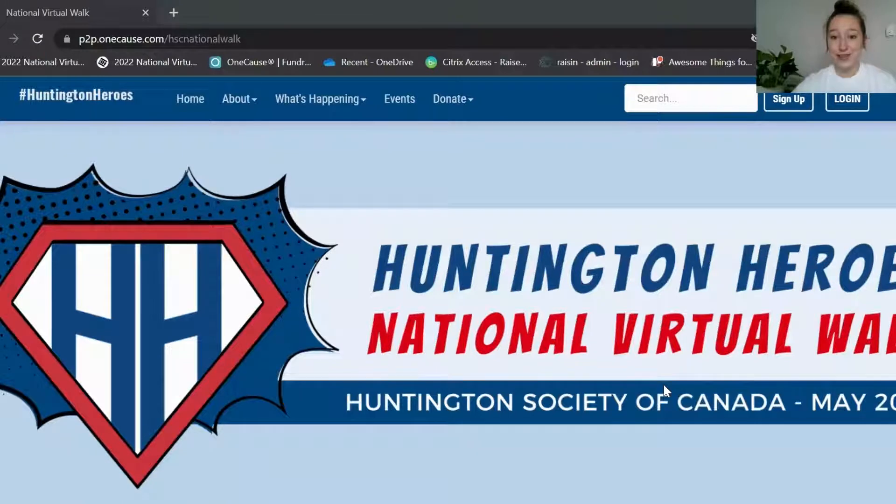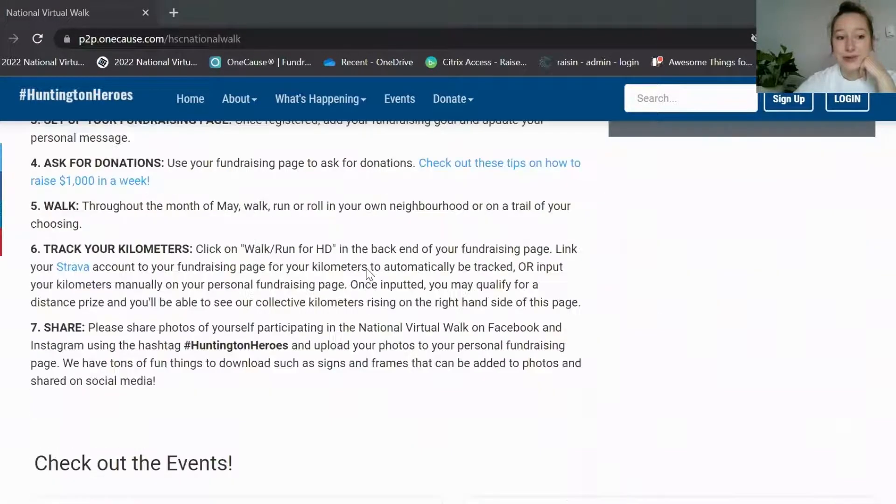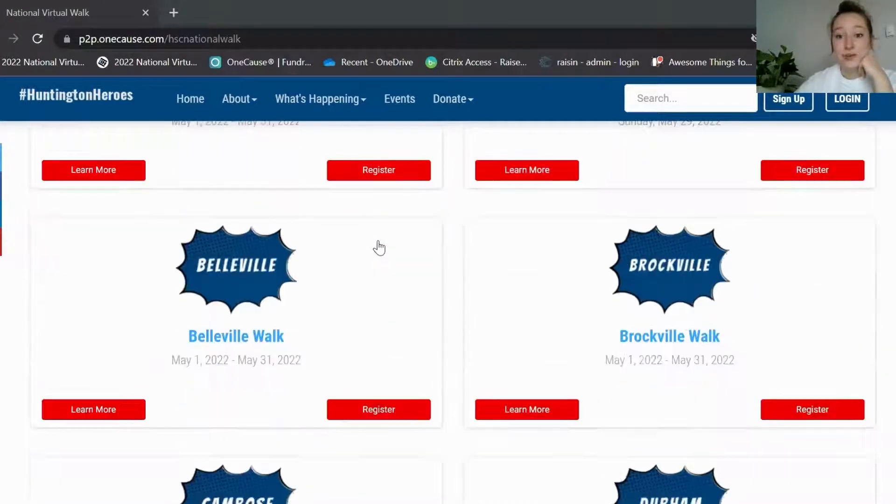First things first, I'm going to walk you guys through how to register for the event. You're going to go to the link p2p.onecause.com/hscnationalwalk and it'll bring you to this page here. You can scroll down and see all of the information for the event, and if you keep scrolling you're going to see all of the individual events within here.